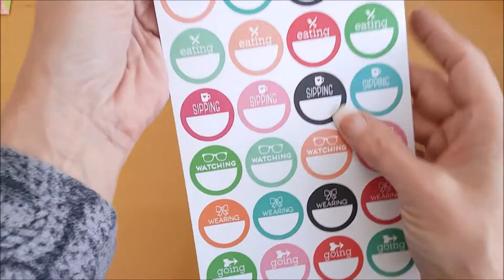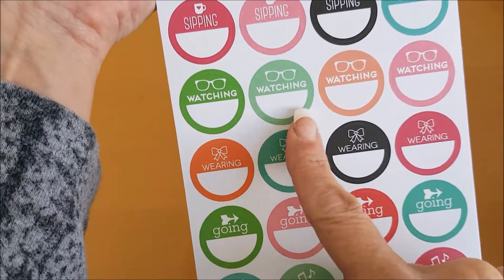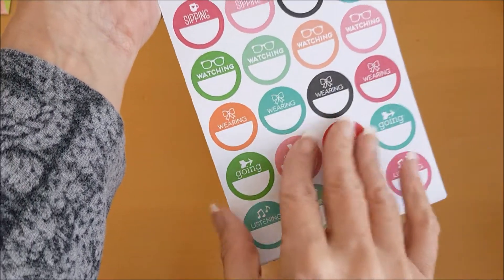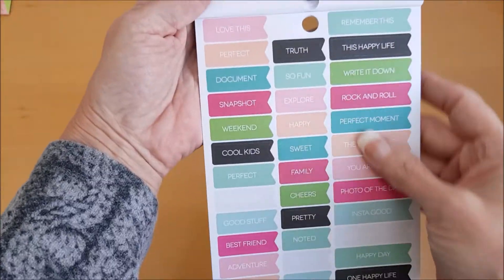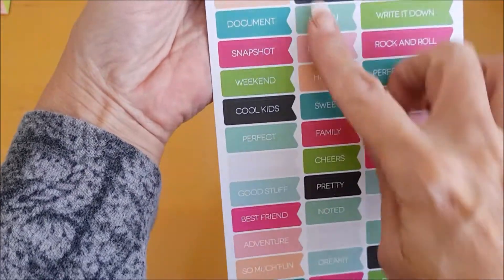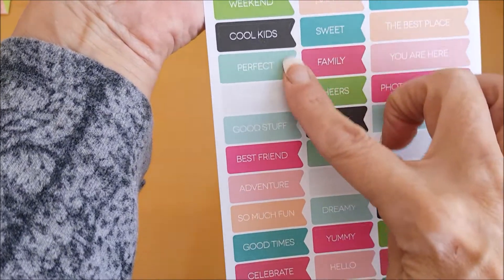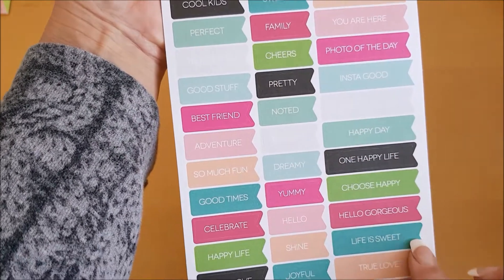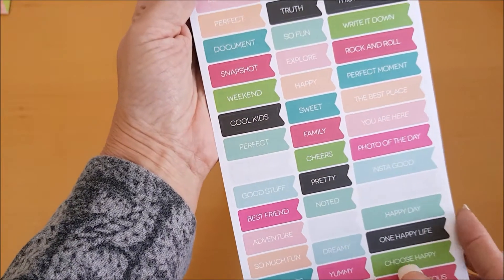And then we have 'Loving,' 'Eating,' 'Sipping,' 'Watching,' 'Wearing,' 'Going,' 'Listening' — I like these. These would be brilliant for my big planner which is more of a journal-style diary. And look at these — amazing! 'Love this,' 'Perfect document,' 'Snapshot,' 'Weekend,' 'Cool kids,' 'Perfect,' 'True story,' 'Best friend,' 'Pretty,' 'Notice,' 'Hello gorgeous' — all these different little word stickers!